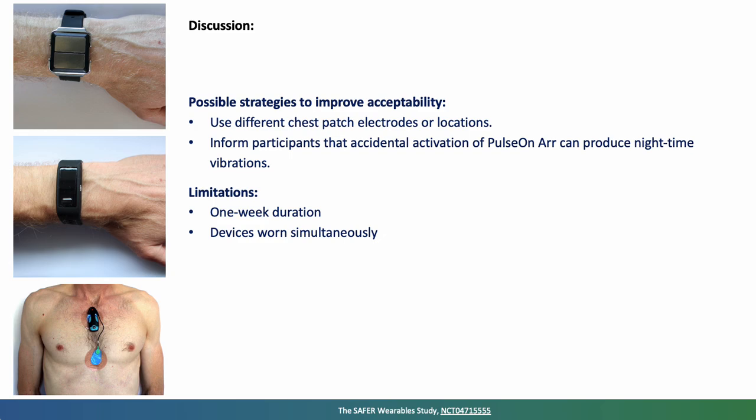There are limitations to the study. Participants were only asked to wear devices for one week, so we don't know how acceptable they would be beyond that. Additionally, all three devices were worn simultaneously, so responses may not reflect how people would find wearing the devices in isolation.